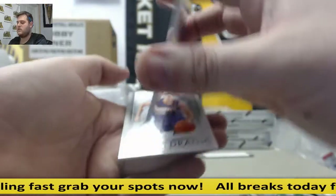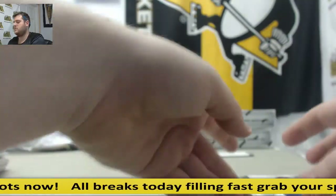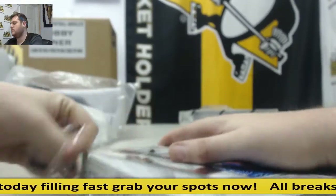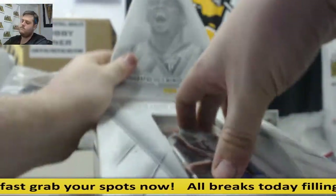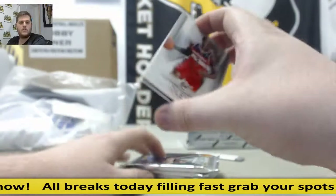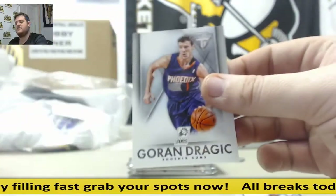Rondo. Nice patch, 11-15, Serge Ibaka — 11-15 for the Thunder, Serge Ibaka. Gordon Dragic. Watching the wire. Beal, Boozer. Jersey swatch out of 299, DeRozan, Dragic.